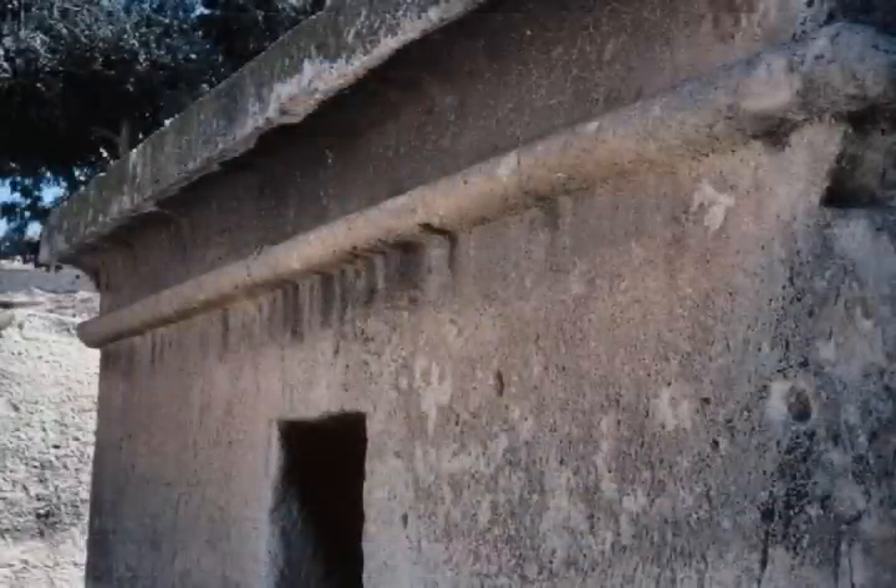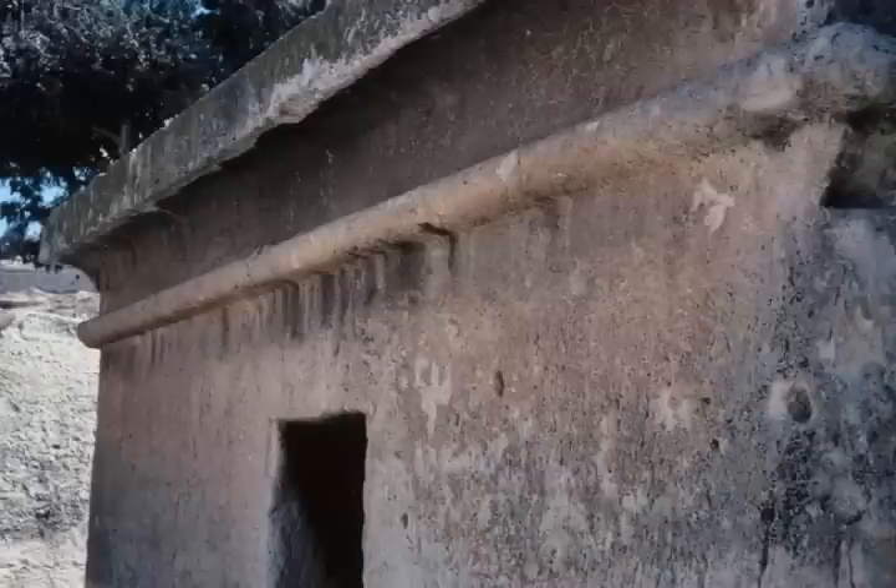Here we see one of the monuments of the First Temple period — an above-ground monument enfreed from the rock on five sides, attached to bedrock only at the base. It has a beautiful cornice adorning the upper part and an inscription on the facade. This is the so-called Pharaoh's Daughter's Tomb in Siloam Village. Such monuments are very rare — we have five of them only, and only in the capital, Jerusalem.